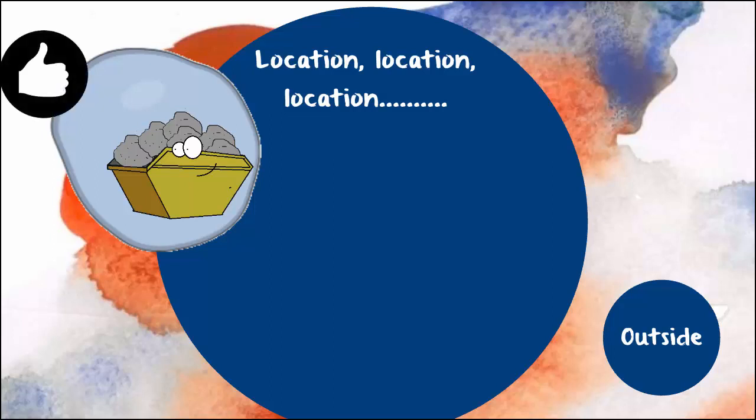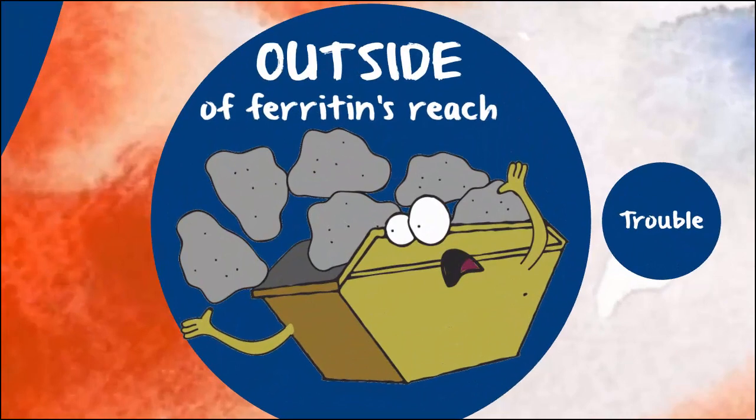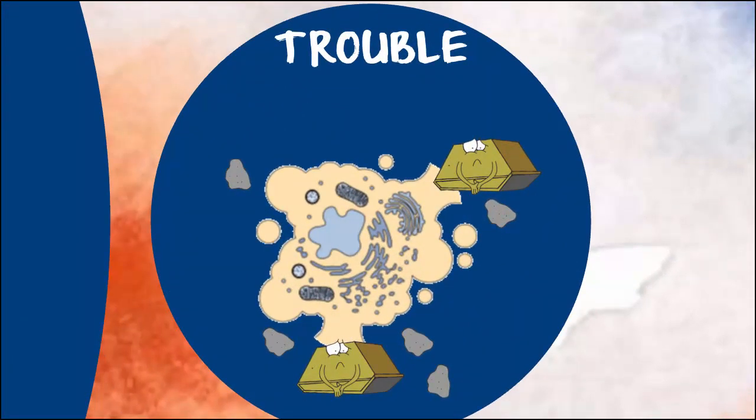The problem is, the ferritin is not inside the cells. When ferritin is inside the cells, this is good. But when ferritin levels are being measured, you are looking at how much ferritin is in the blood — that is, it's not inside cells. Which brings us to the issue: the ferritin is not doing a great job holding on to the iron, and this is because the cell is not doing a great job holding on to the ferritin. Basically, ferritin in the blood is a sign of a problem.